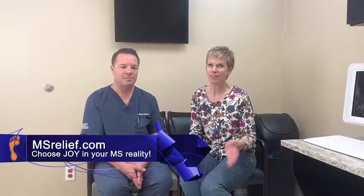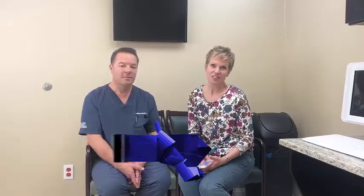This is Linda Grace Cox with msrelief.com and I'm very excited that I'm with Dr. Balshi today. He's willing to answer questions so that all of you can see the answers. I want to make sure that everybody, if this is the first time they've watched a video, that they'll know the answer. So I'm wondering if you could just briefly tell me what the process is that you're doing with me.